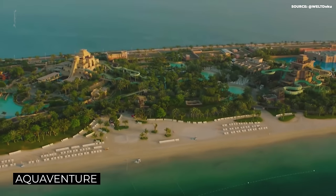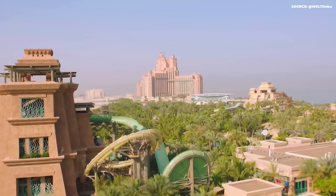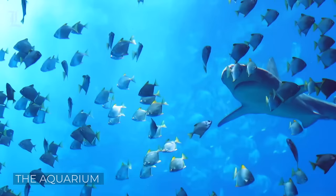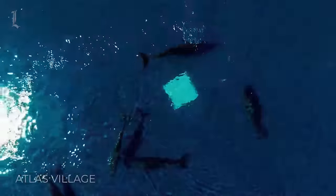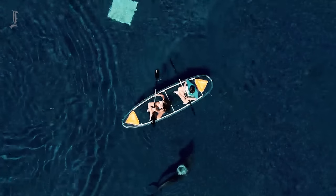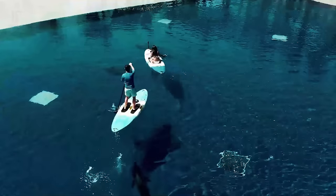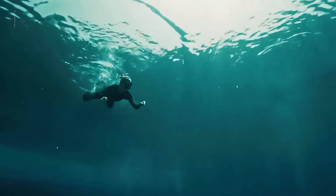Guests looking for a bit of adventure also have access to the world's largest water park, which has over 100 slides and attractions, an aquarium that's home to 65,000 marine species, and the option of going snorkeling and diving with the sharks. At the Atlas Village, you could get up close and personal with Indo-Pacific dolphins or South African fur seals, either on paddle boards, kayaks, or through a swimming tour with a marine mammal specialist.